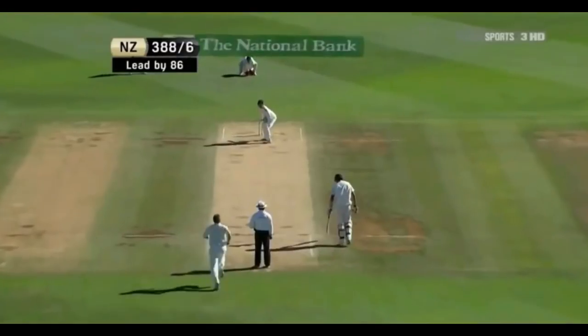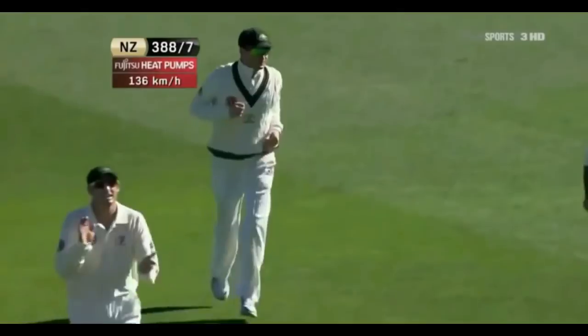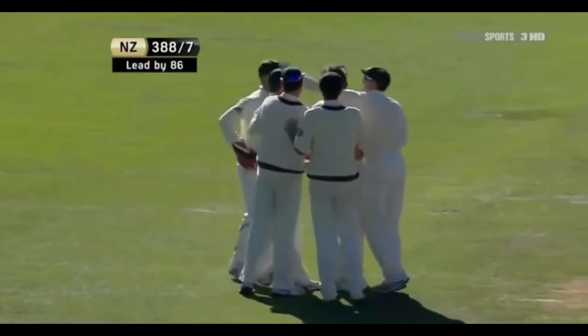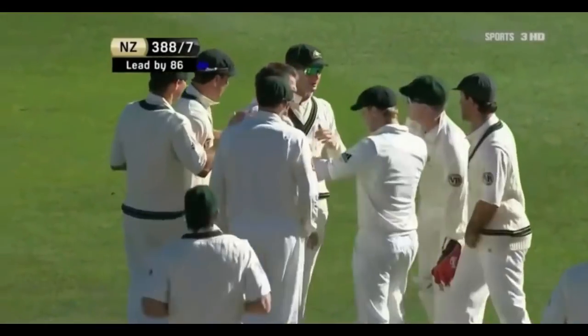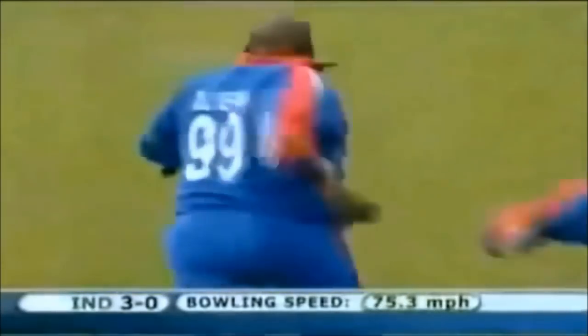Out — and Michael Clarke takes the catch. It is Ryan Harris, but it's Brendan McCullum, and that is a huge blow. It's a kicker — what a catch. That's a stunning catch. Sensational catch, he's celebrating.